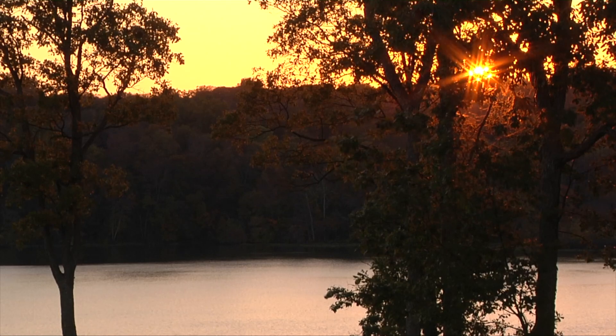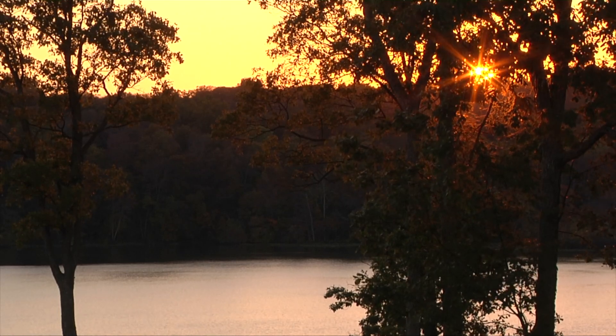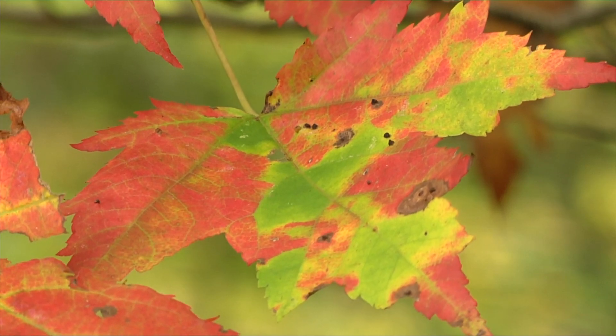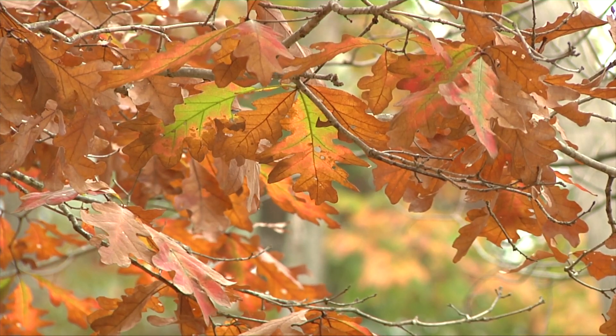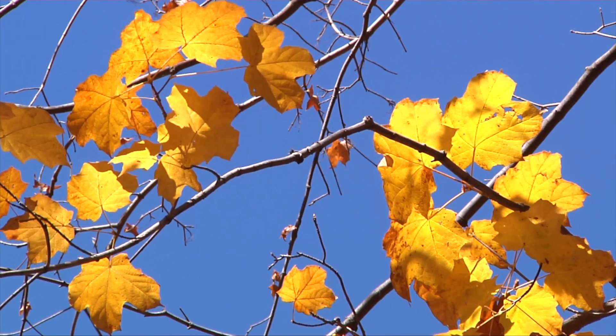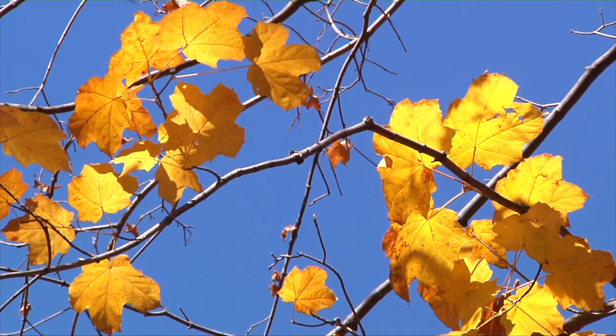Chlorophyll helps absorb light from the sun. As the days shorten, the tree stops producing as much chlorophyll and starts to break down the chlorophyll that was present. This causes other pigments that were present in the leaf already to start to shine through, and that's when you would see the bright reds, orange, and yellows.